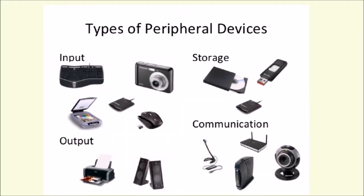Peripheral? Yes. Input devices like mouse, keyboard, and camera. Output devices like monitors, printers, projectors, and speakers. Storage devices like DVDs, pen drives, and hard disks. Communication devices like mics, webcams, and routers.